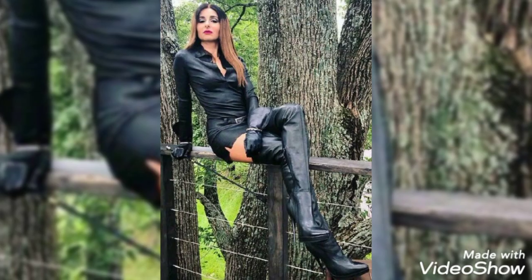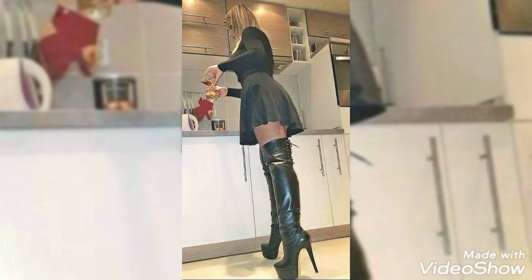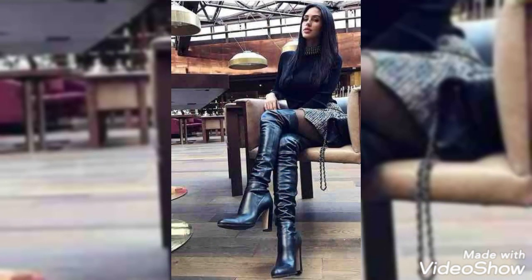Very stunning steel toe high heel boots for ladies — very beautiful and wonderful ideas for ladies. I hope you really like this collection.